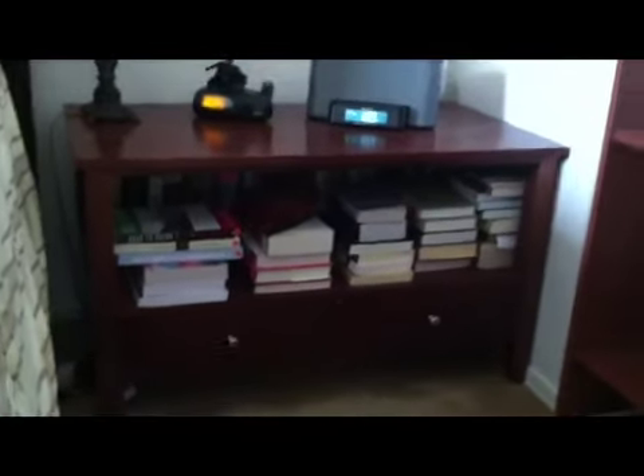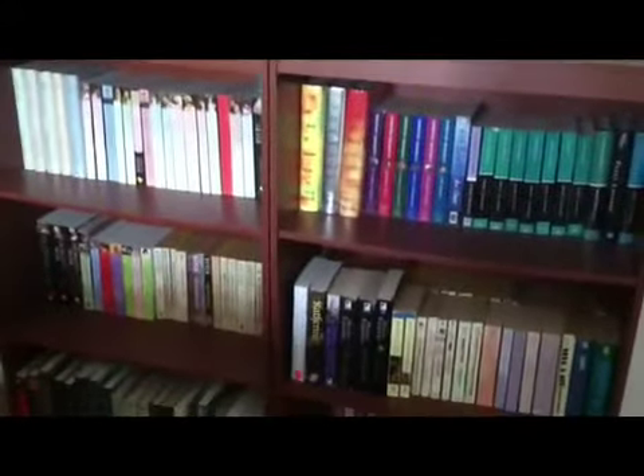I hope I didn't make you guys seasick, and I hope you liked this little glimpse of the books in my bedroom. Thanks. Bye.